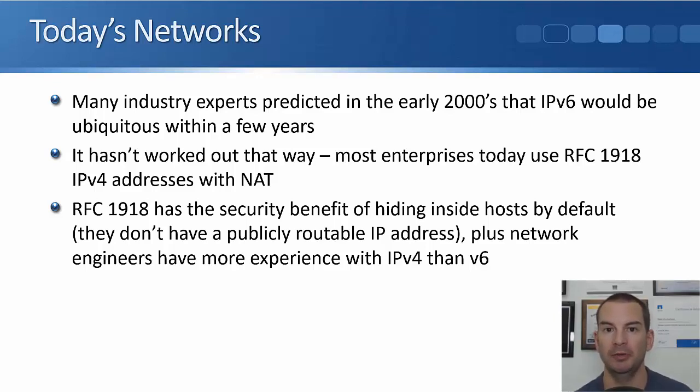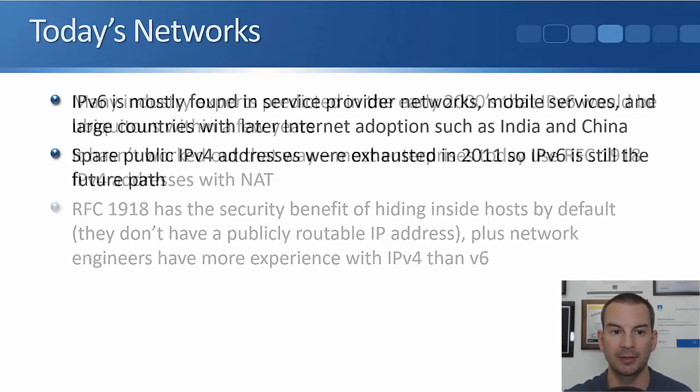They're already comfortable with IPv4 and they can say: we're already using private addresses, it's not causing any issues, everything's working just fine — so why put all the time, effort, and money into converting to IPv6? That's why it's been slower for everybody on the internet to move over to IPv6 than was originally expected.